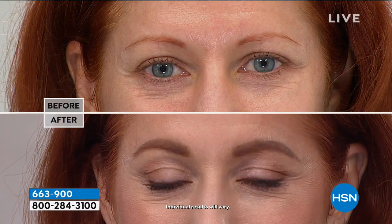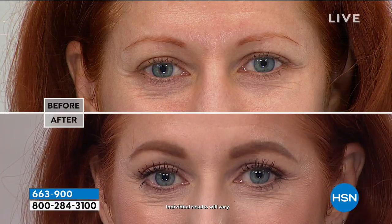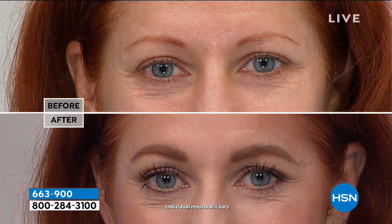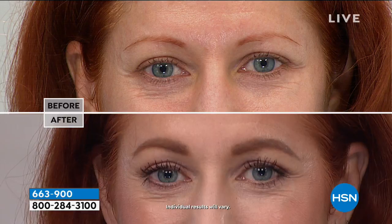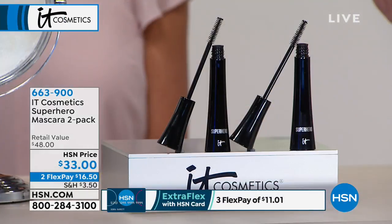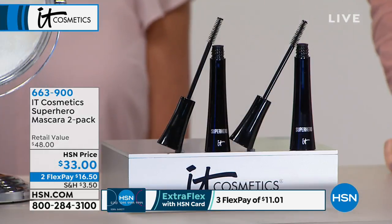Look at that before and after — look at her before, and look at those beautiful, lush lashes after. It almost looks like she lined her eyes, but she didn't even use liner. Because her lashes are fuller at the base of the lash line — she has the definition, the stretch, the volume, all in one coat. This is that no-makeup makeup look because it looks like your real lashes. There's a before and after of myself, actually, because I have no lashes. And yet this gives you that lash.